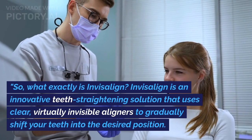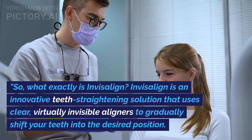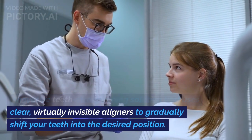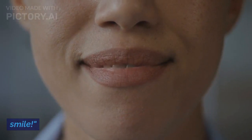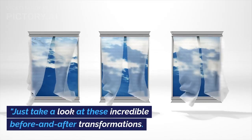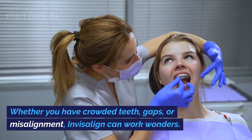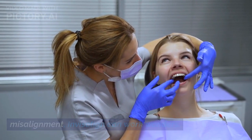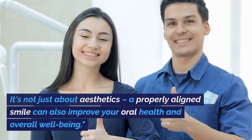So, what exactly is Invisalign? Invisalign is an innovative teeth-straightening solution that uses clear, virtually invisible aligners to gradually shift your teeth into the desired position. It's like having a secret weapon for a stunning smile. Just take a look at these incredible before and after transformations. Whether you have crowded teeth, gaps, or misalignment, Invisalign can work wonders. It's not just about aesthetics — a properly aligned smile can also improve your oral health and overall well-being.